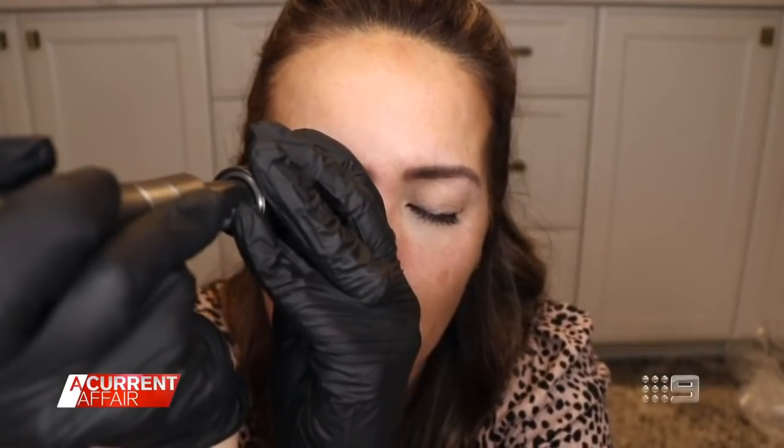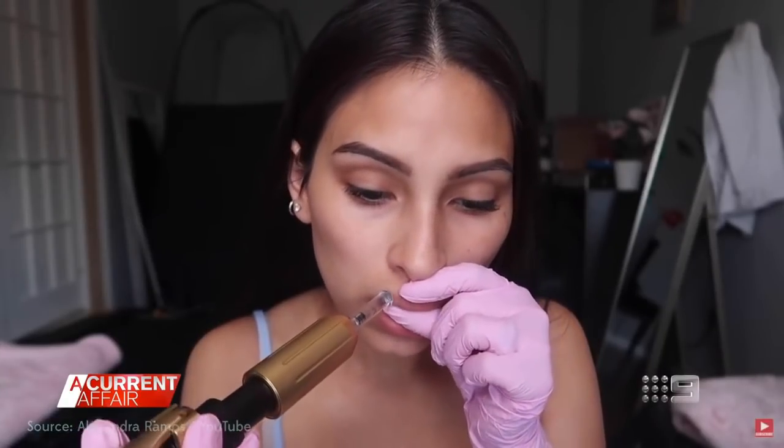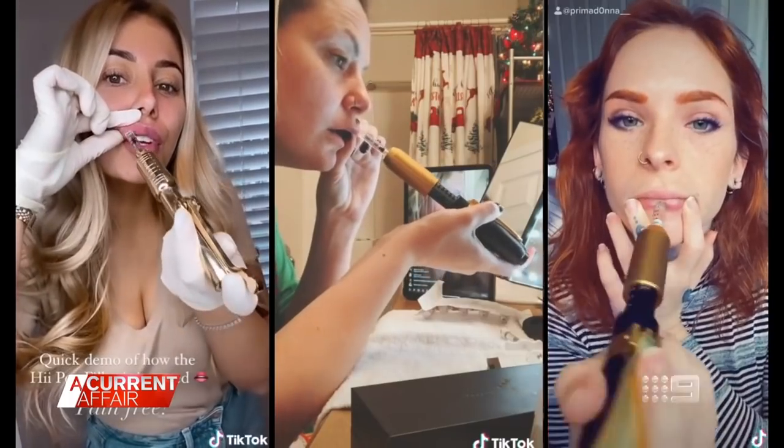How far are you willing to go for a smoother face or plumper lips? Would you go as far as taking matters into your own hands and doing it at home? Tonight, the worrying new trend that has the experts on edge. A lot of the patients who are injecting filler themselves are learning how to do this on YouTube or TikTok. DIY cosmetic surgery is the latest viral trend.